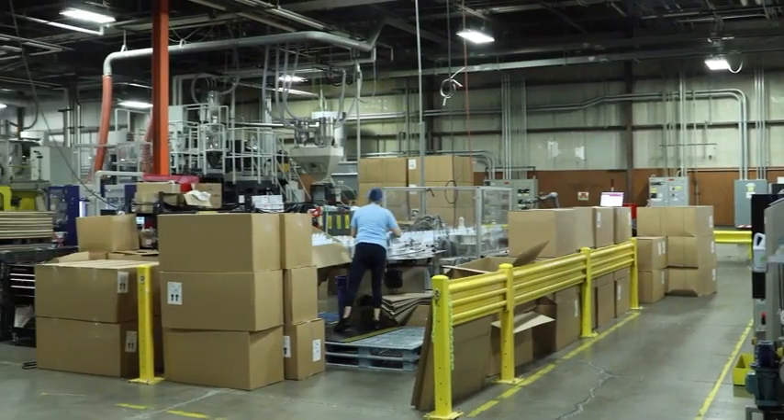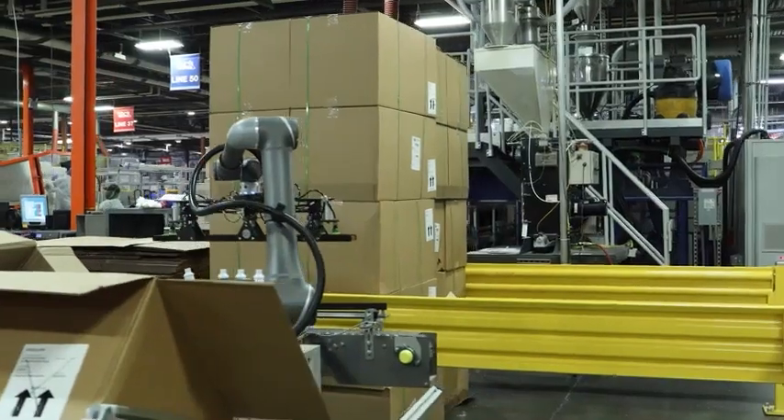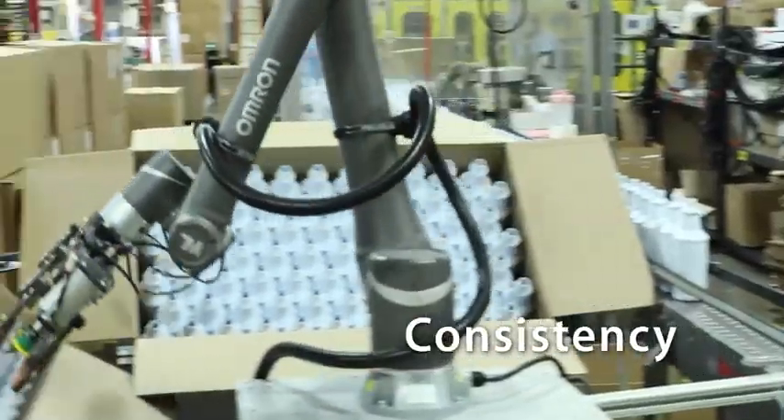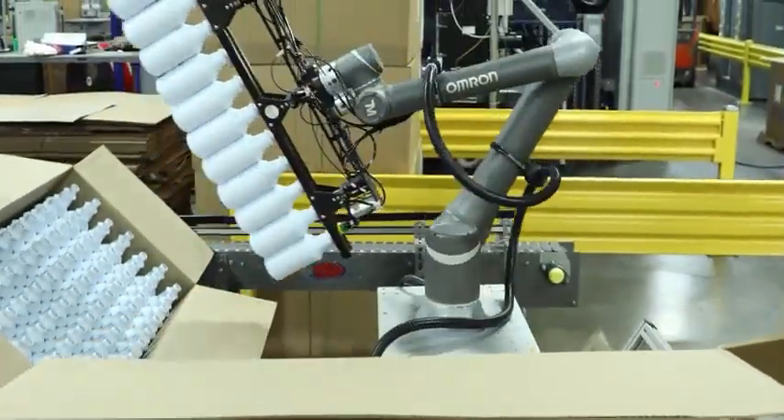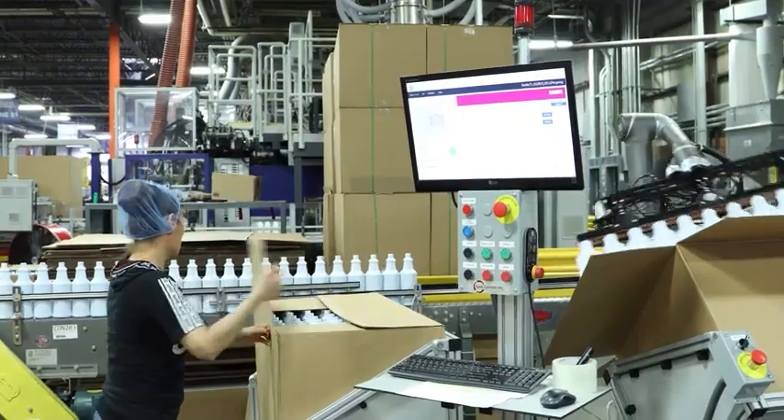We've been looking for a collaborative robot solution for quite some time, mainly due to the labor shortage that most manufacturers are seeing today. The collaborative robot allowed us to deliver a more flexible and redeployable solution. The application we went for was our offline label application, where we could get better consistency, more reliability, and really set the pace to produce to our schedule without having to shut the line down due to labor inconsistencies.